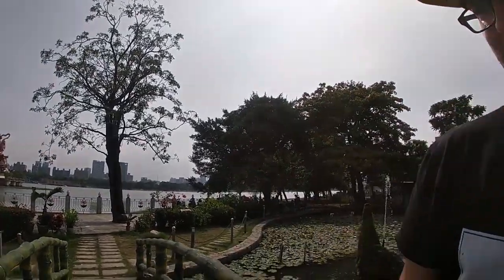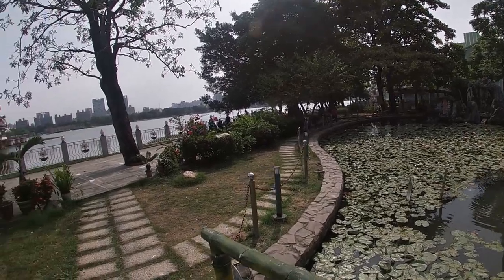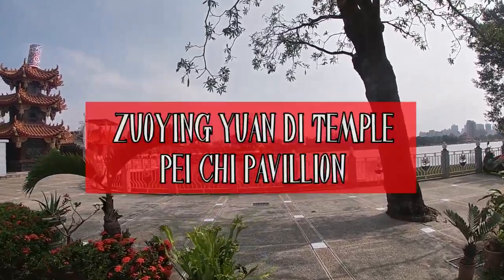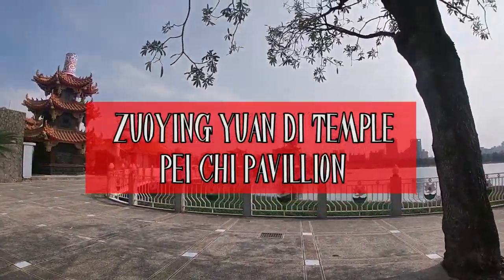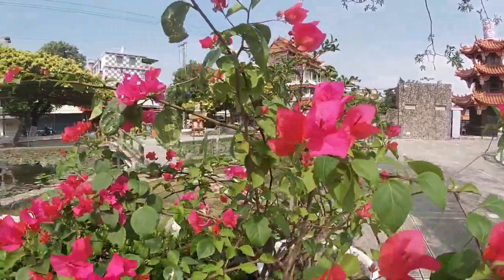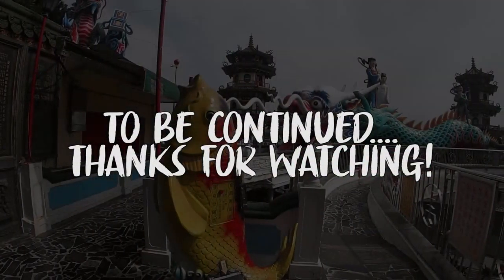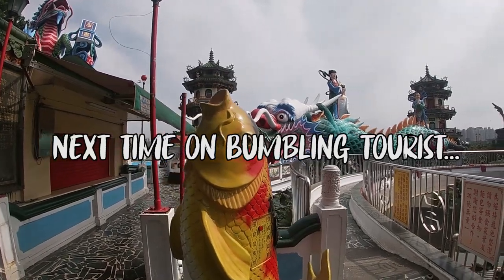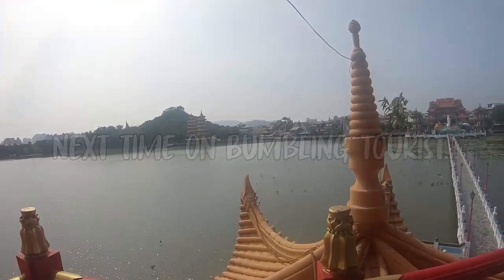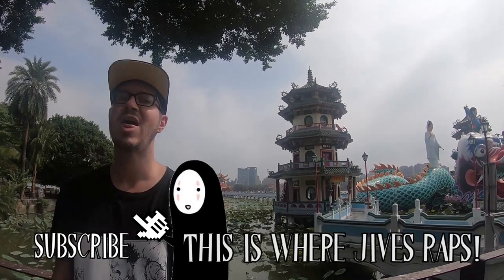Let's go look at a different temple. Goodbye, beautiful temple — whose name I don't think I got, but we'll put it on the screen. Bye bye!